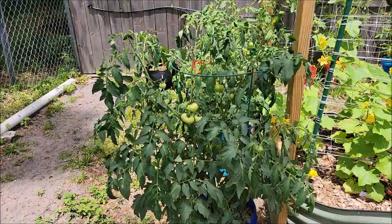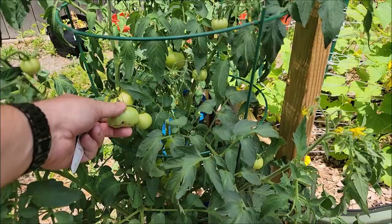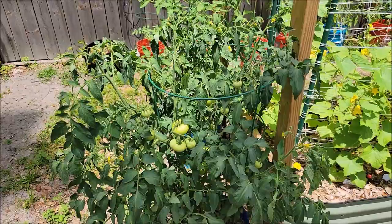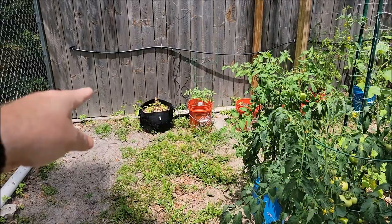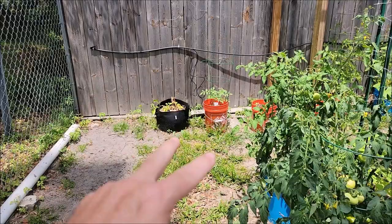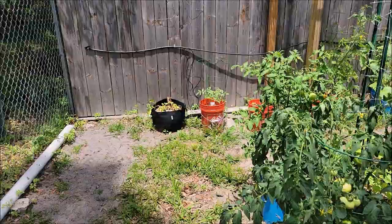This plant right here has developed blossom end rot. Even though we've got good looking tomatoes, we're starting to get blossom end rot — you can see it right there. I have calcium for these, but the total answer is not just calcium. The fact is I haven't been watering them consistently. The fix is I'm going to transfer these over and add a line so they'll be on the watering system. Those potatoes are getting ready to come out. It's starting to get hot now.